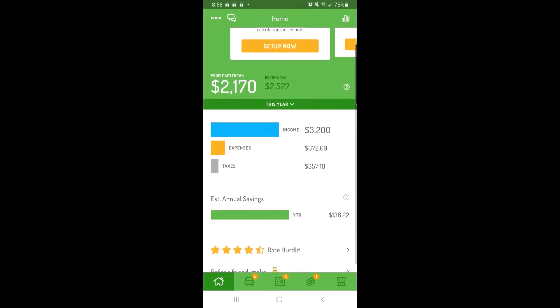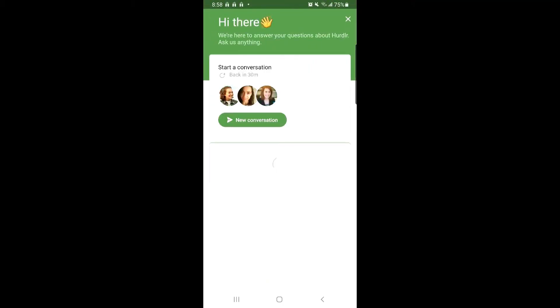And that's how you can track your finances in Hurdlr. If you have any questions, just tap the chat icon in the top left corner to get in touch with our team. We're happy to help! Thanks for watching!